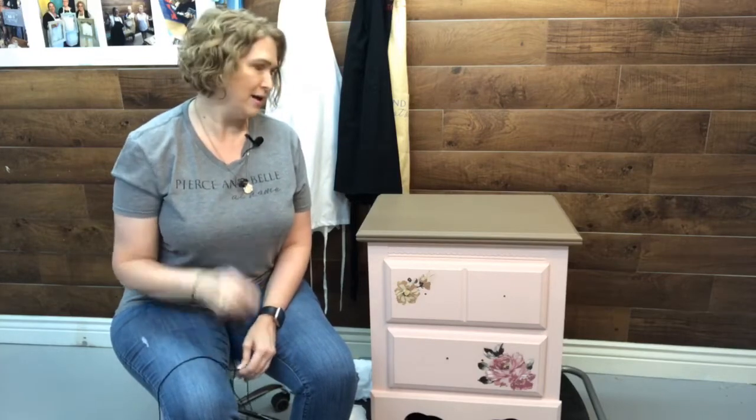Hi guys, welcome to Paint Couture Facebook page. I'm Anne, I'm from Pearson Bell at Home in Old Town Spring, which is located in Spring, Texas. Thank you for hopping on today. When you hop on, let me know where you're from and tell me how your fall is already starting. We've got a really wonderful rainy day out there, so we decided to forego going on Wi-Fi and we're going with the quality of Verizon. So let's hope that we can keep this going.